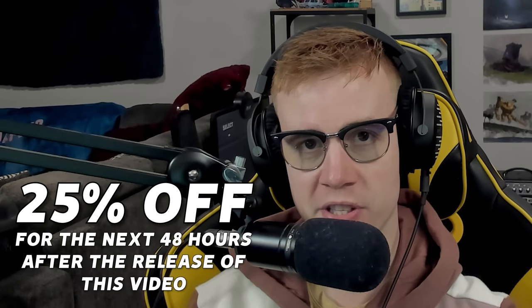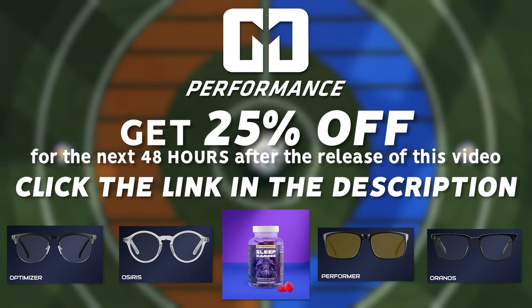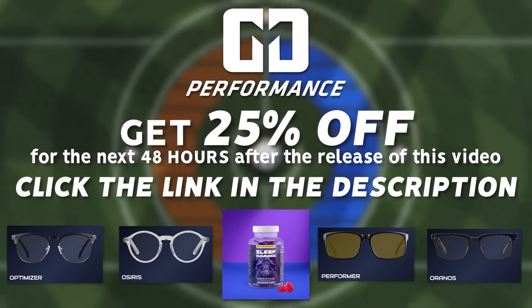I've been a fan of GMG for years now, which is why I've partnered with them once again to bring you guys a huge discount. You can get 25% off your next purchase in the next 48 hours by using my link in the description. Be sure to take advantage of this discount while it lasts, and huge thanks to GMG for sponsoring this video. Now let's get into the games. Hope you guys enjoy.